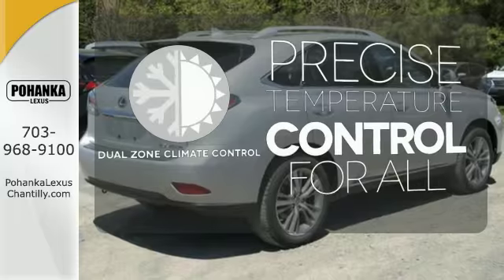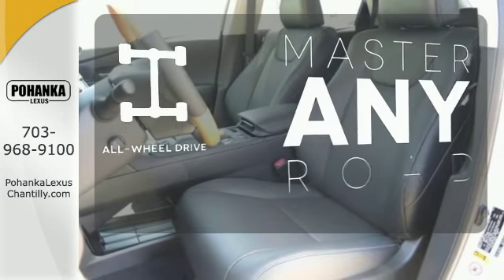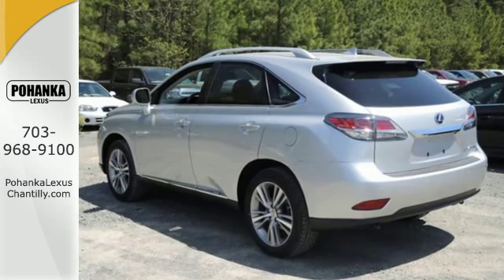No one will complain about the temperature with the dual zone climate control. Control the road with all wheel drive. It's packed with possibilities.